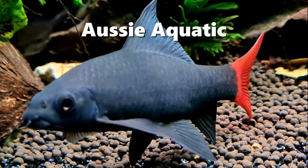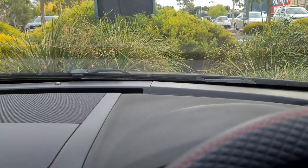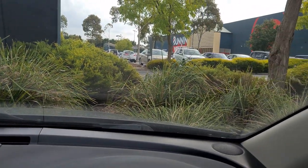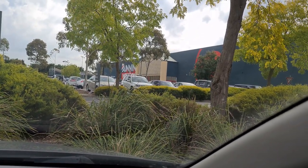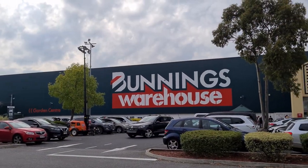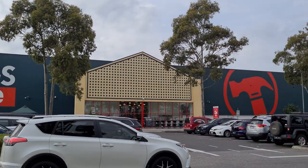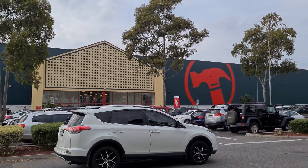This is Aussie Aquatic and this is breaking news. In the biggest news I can think of for a very long time, we now have a new place to buy pet supplies. Just a quick fun fact — I actually used to work at Bunnings Warehouse when the very first store opened in the southern states here in Melbourne.